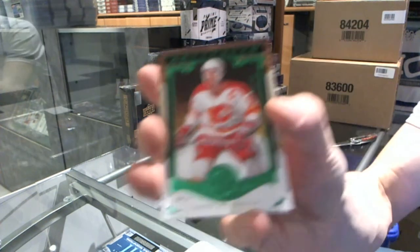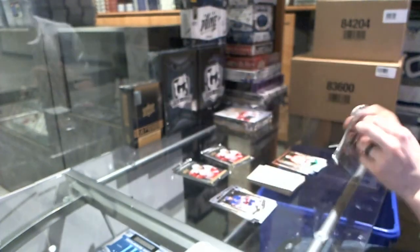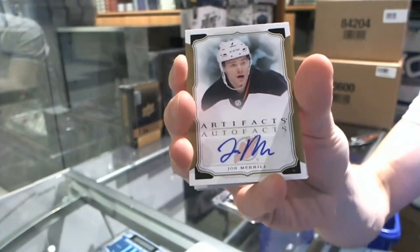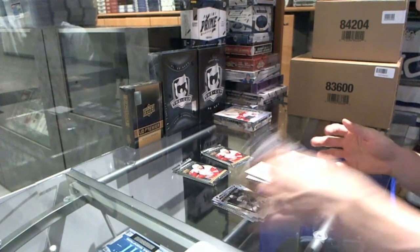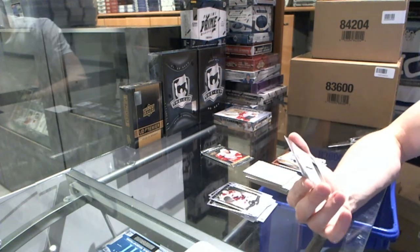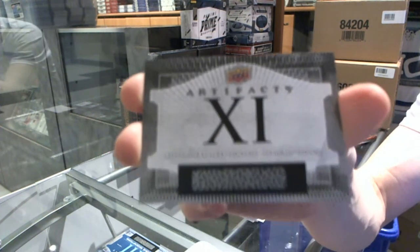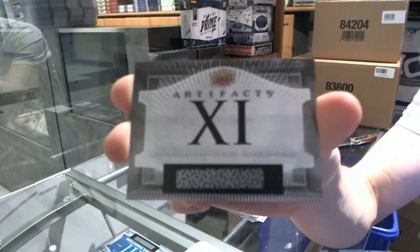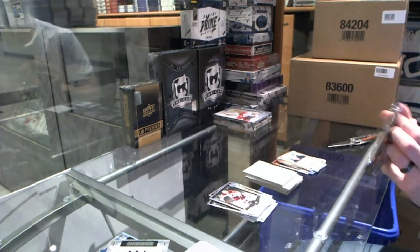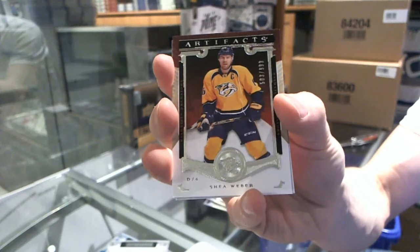We've got an emerald numbered to 399 for the Calgary Flames' Lanny McDonald. We've got an Autofax for the New Jersey Devils' John Merrill. We've got an autographed rookie redemption number 11 — auto rookie redemption number 11, so that'll go into the everybody-random file. And we've got a Stars insert numbered to 999 for the Nashville Predators' Shea Weber.